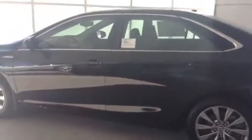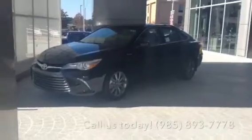The 2015 Toyota Camry Hybrid is a balance of fuel economy and fun, and North Shore Toyota has them in stock. So come by today or give us a call at 985-893-7778.